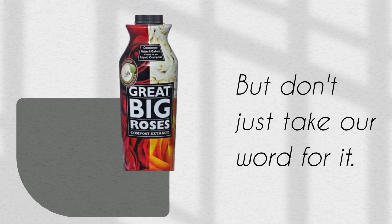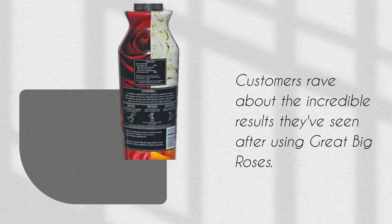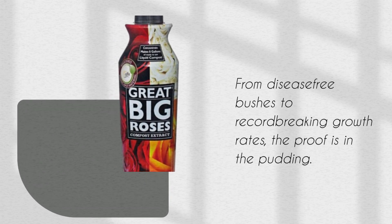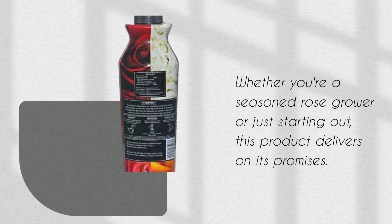But don't just take our word for it. Customers rave about the incredible results they've seen after using Great Big Roses. From disease-free bushes to record-breaking growth rates, the proof is in the pudding. Whether you're a seasoned rose grower or just starting out, this product delivers on its promises.